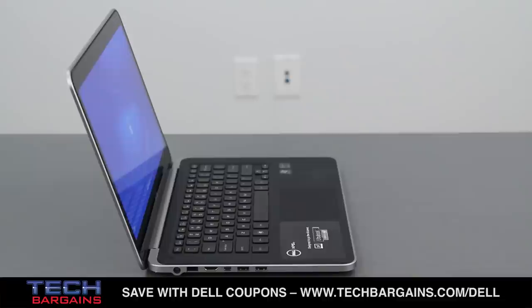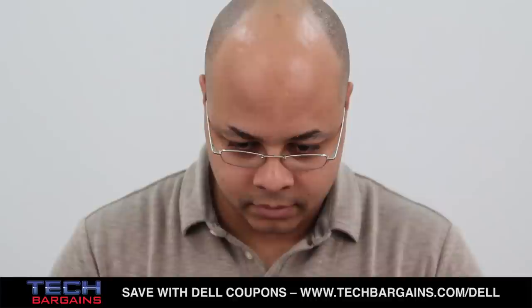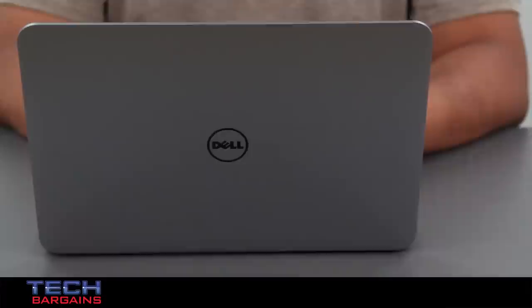Rounding out some of the specs of the system were Bluetooth 4.0, wide-eye capability, Waves Max audio speakers, HDMI and mini display ports, and two USB 3.0 ports with one port always on.